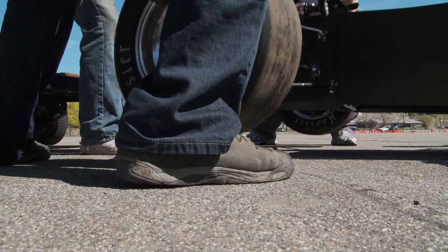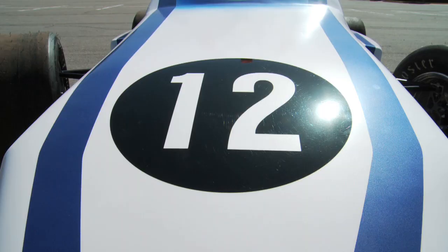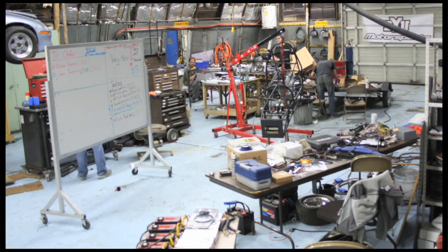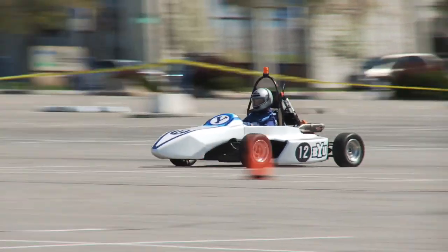The Formula project has been part of a senior capstone class at BYU. We've been working on this project since last September, and we've put in about 8,000 to 9,000 hours between 13 of us.